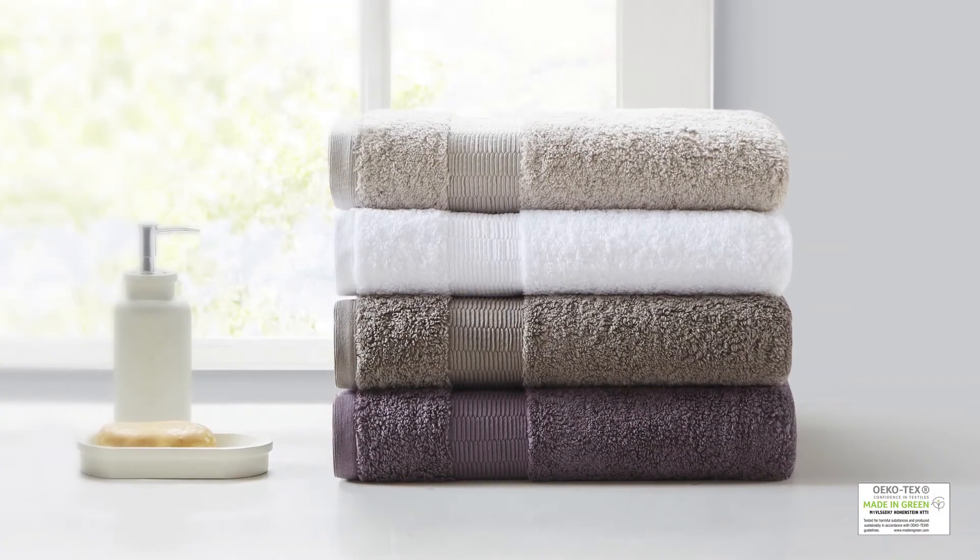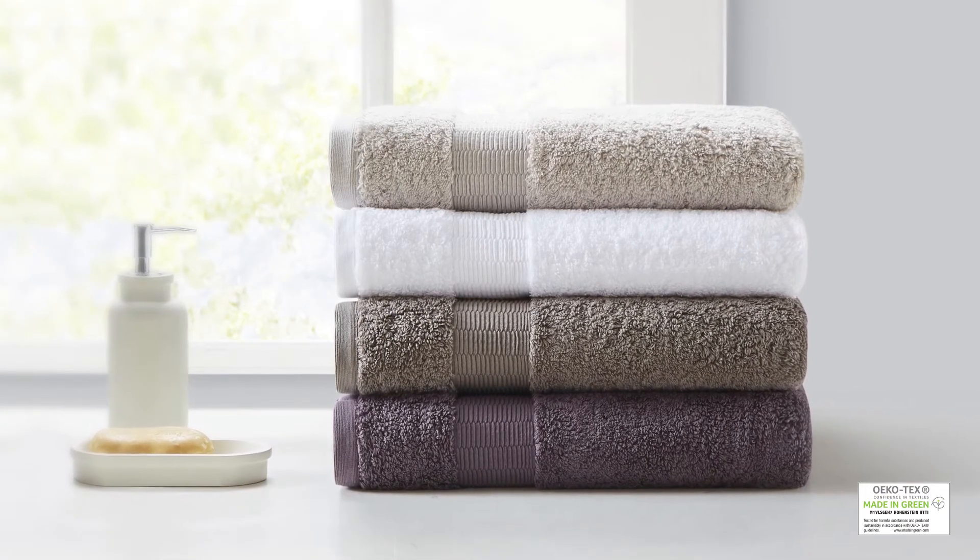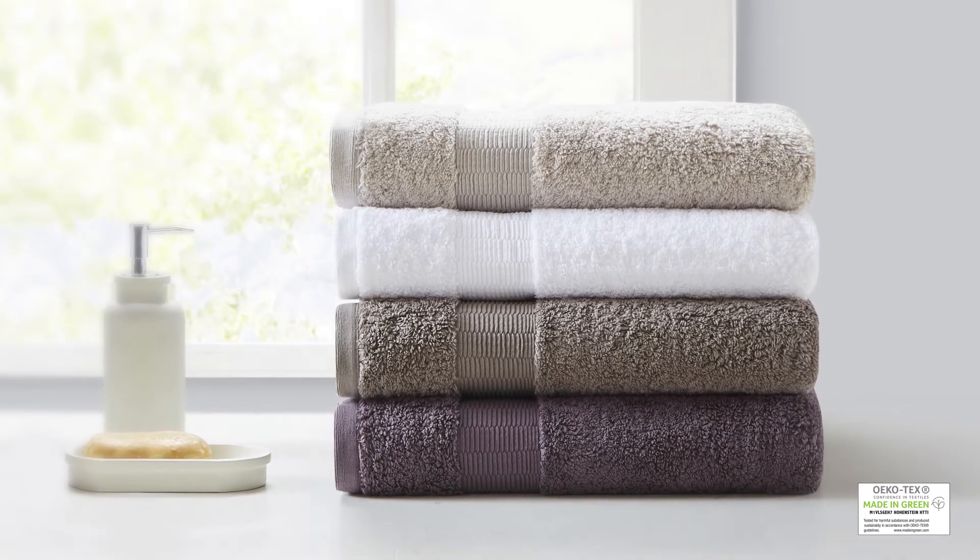Achieving the Oeko-Tex certification means that this towel set was also made using no harmful substances or chemicals, providing quality comfort and wellness.